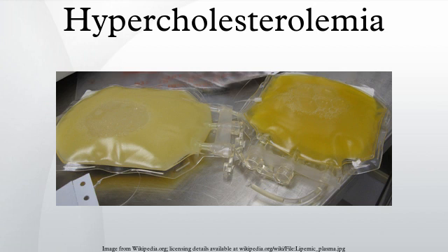They also recommend routinely screening men aged 20 to 35 years and women aged 20 to 45 years if they have other risk factors for coronary heart disease. In Canada, screening is recommended for men 40 and older and women 50 and older. In those with normal cholesterol levels, screening is recommended once every 5 years.